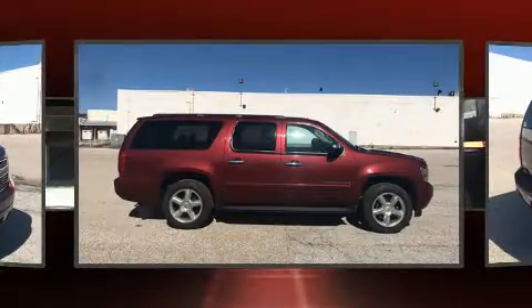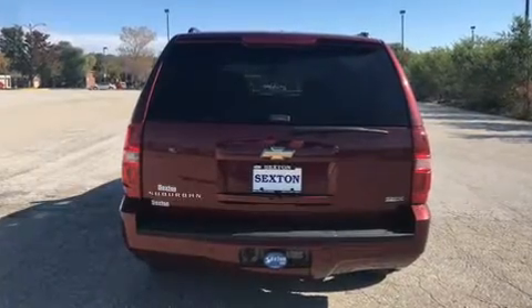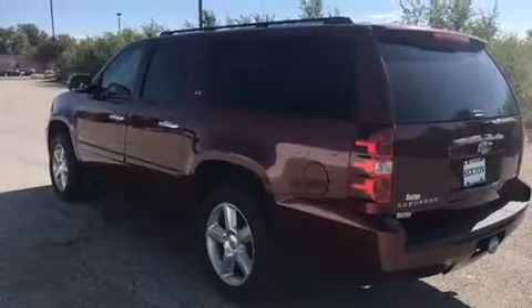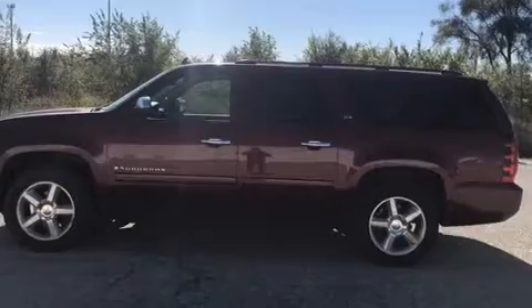Chevrolet prioritized practicality, efficiency, and style by including front and rear reading lights, a front bench seat, power door mirrors and heated door mirrors, rear wipers, and one-touch window functionality. Third-row seats provide an even greater maximum passenger capacity.